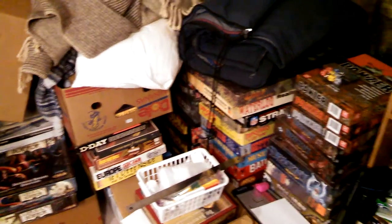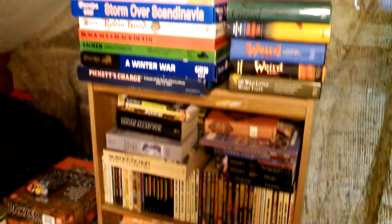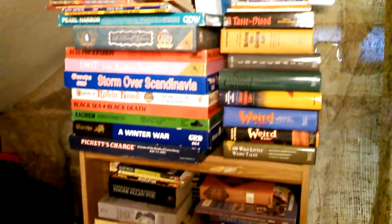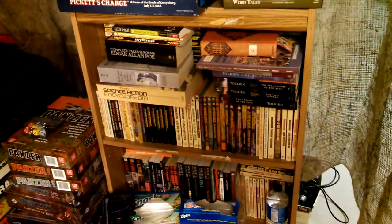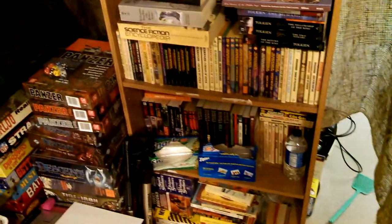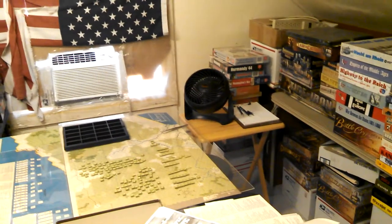If there was ever a fire in here I'd never get out alive. And just some fantasy books and different types of books — oh yes, more games. Weird Tales, Lovecraft, Robert E. Howard, my collection of Edgar Rice Burroughs. I think I have the entire Tarzan collection — not sure, I think I'm missing one book. Got the entire John Carter of Mars series except for one book. Anyway, this is just kind of the game attic.